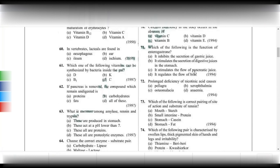Enterogastrone is a hormone produced by the intestine. It decreases the secretion of gastric juice. When acidic chyme enters the intestine, enterogastrone signals the stomach to reduce its secretions.